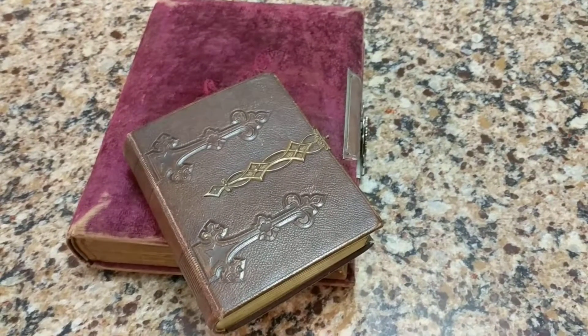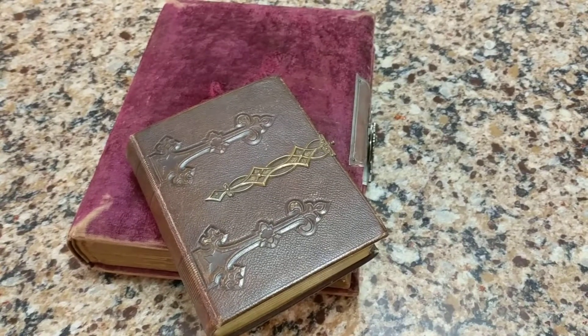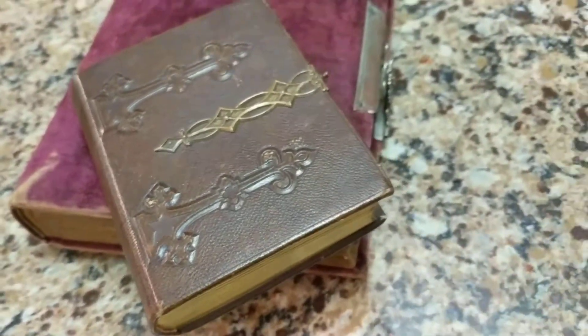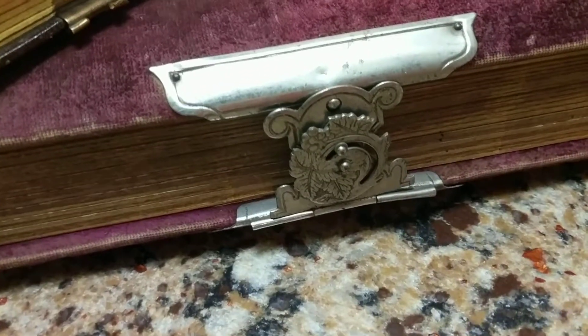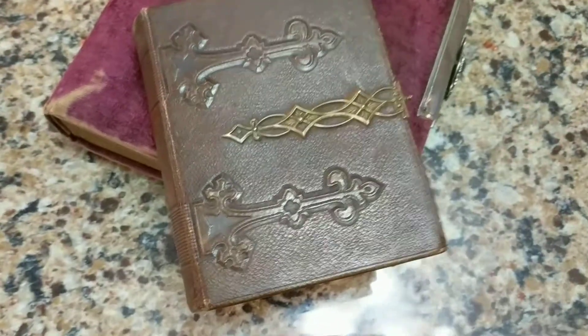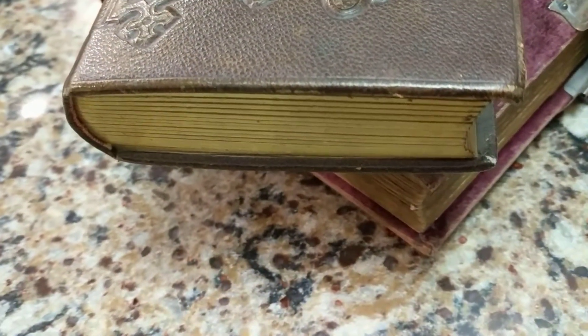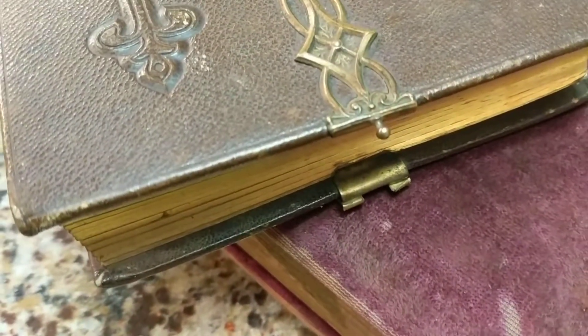I just got these two antique photo albums in the mail. I'm going to start by showing you the smaller one first, which is the brown leather-bound one from the 1860s. Look how cool these books are — they're Victorian and quite old. The leather-bound one is quite intricate, with raised panels, gold gilded edge leafed pages, and unfortunately the clip that held it shut is missing.